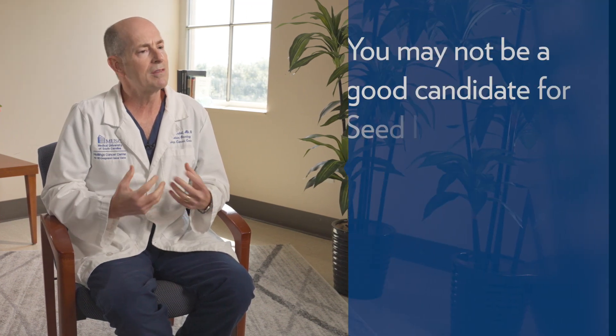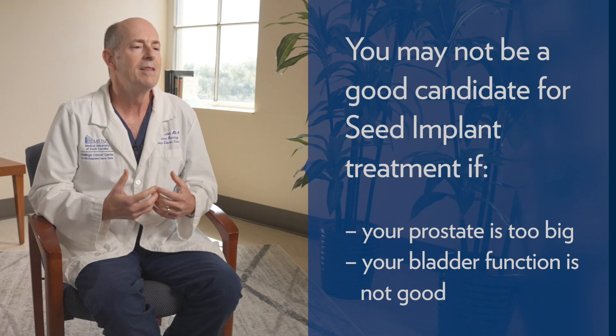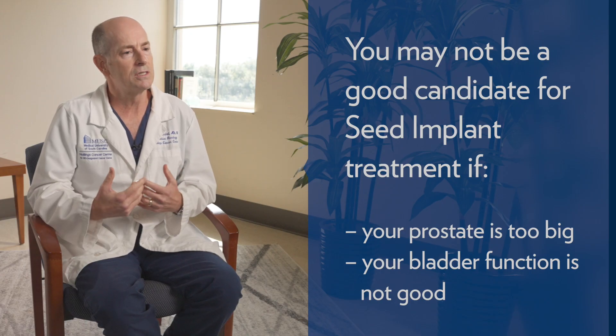Not everybody is a good candidate for a seed implant as part of their treatment. If your prostate is too big, or if the bladder function is not good enough before we start, then it's better to do just the external beam without the seed implant. So this has to be a personalized decision based on your situation.